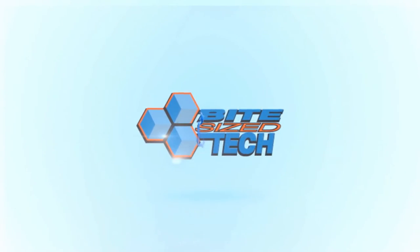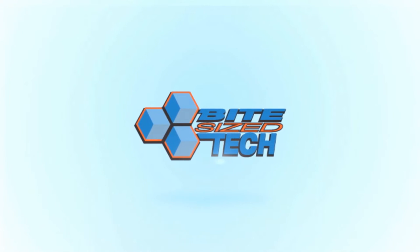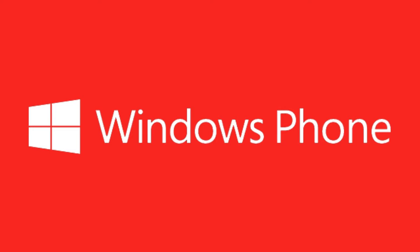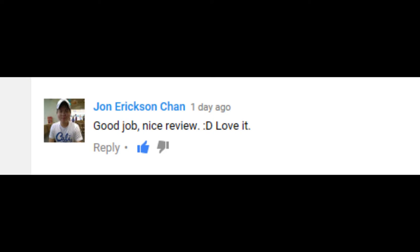Hey guys, what's going on? This is Windows Dev with Bite Size Tech, and in today's video I'm going to be responding to a few more of your comments.